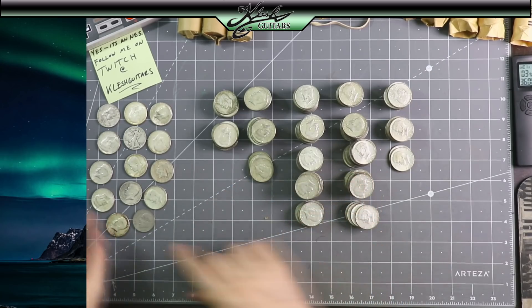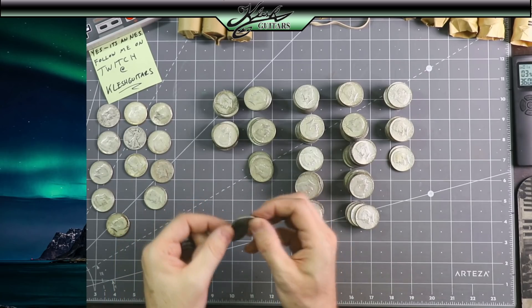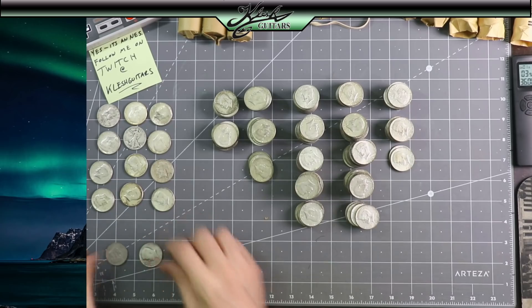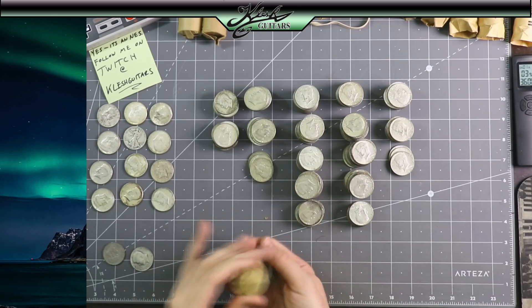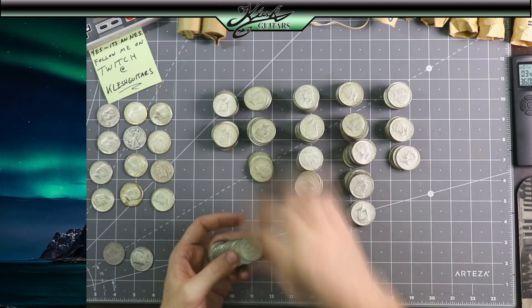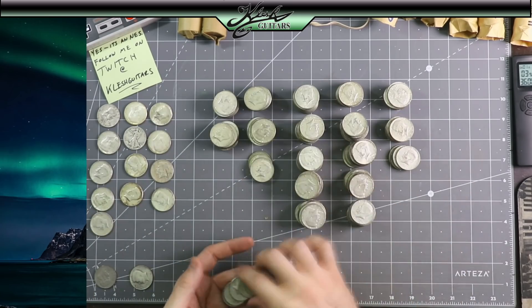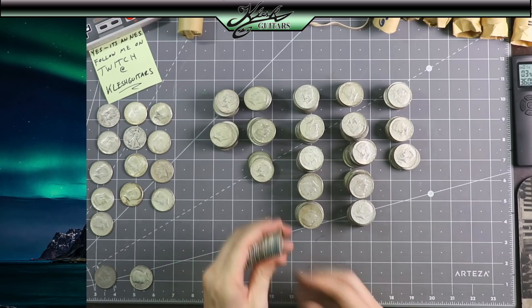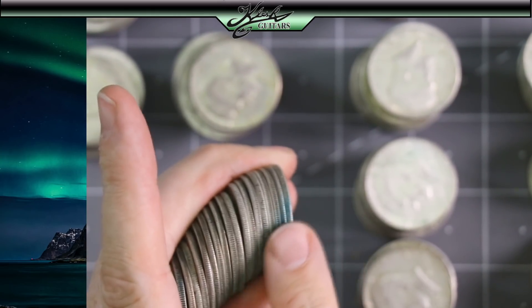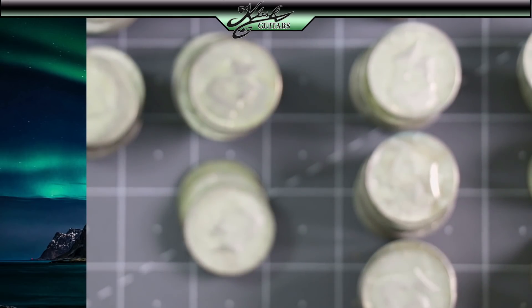There's another 90 percenter. Let me take that 90 percenter and that 76 out — so these are still all 90 percent and these down here are just different things. This one's got like a uniform blue stain along the side — blue toning. That is so cool.